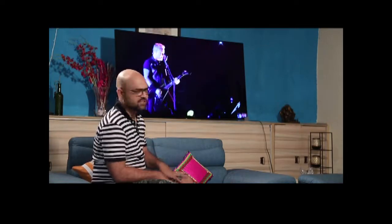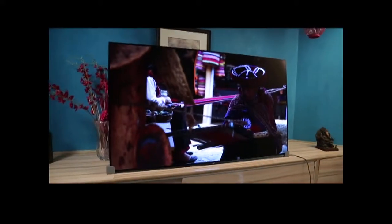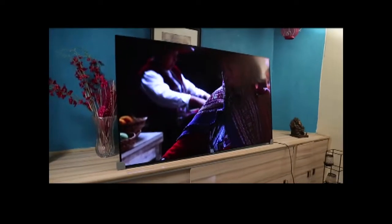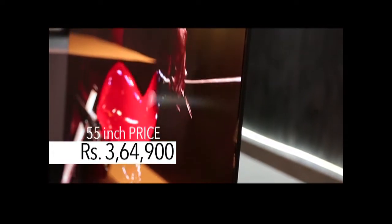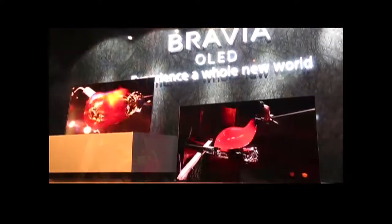You shouldn't be watching television from this close, but sometimes you just get attracted to the display like a moth. The end verdict: the Sony Bravia A1 series, 65-inch to be precise, is priced at ₹4,64,900. The 55-inch costs a lakh less, at ₹3,64,900.